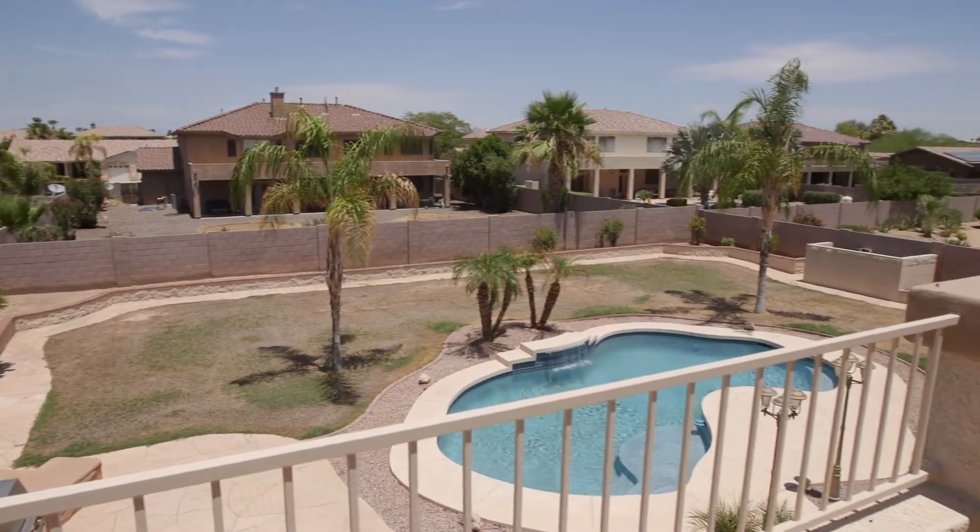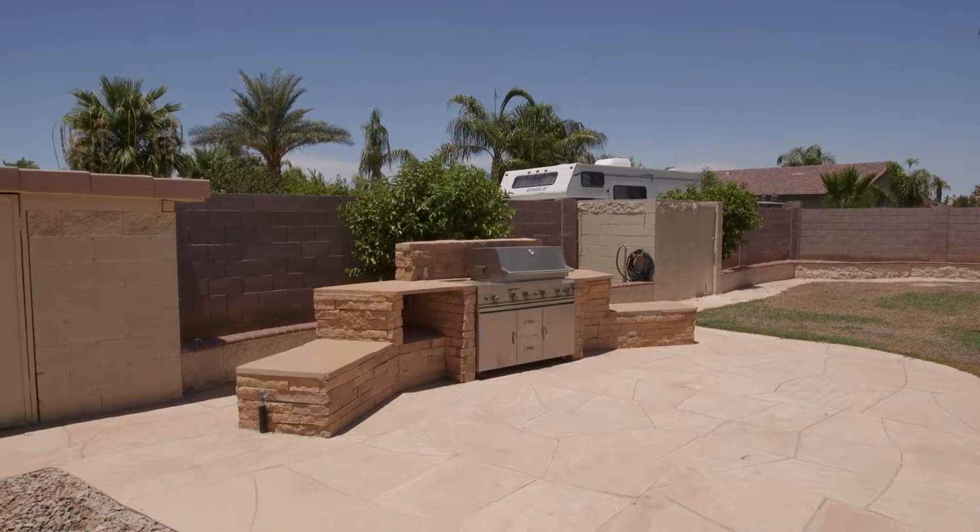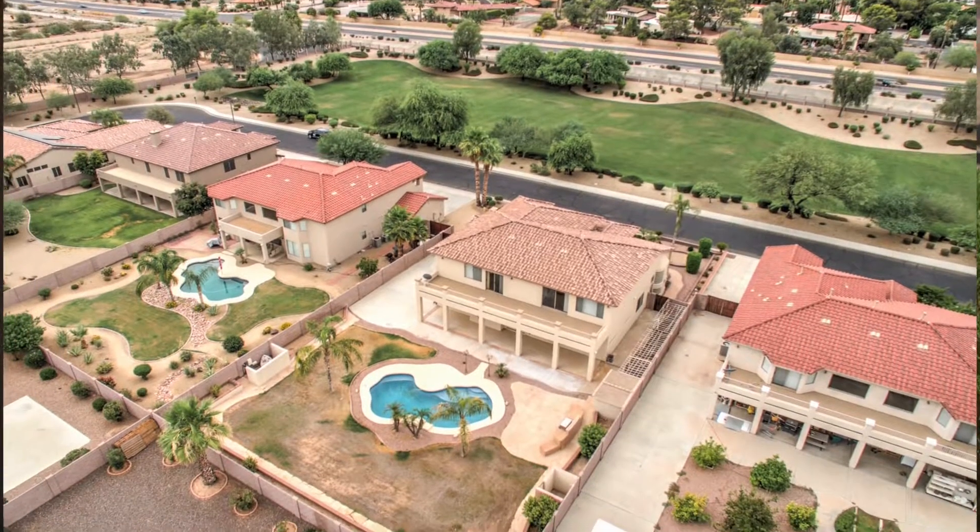Out back, there's a spacious backyard with a sparkling pool, waterfall, and built-in barbecue, and all this is situated on an oversized lot.